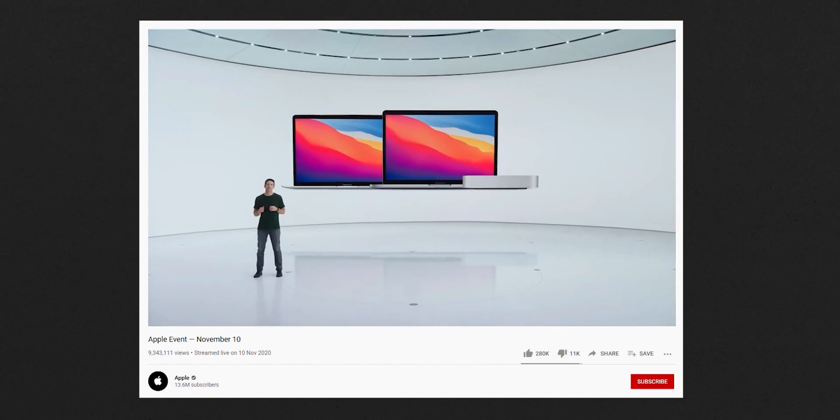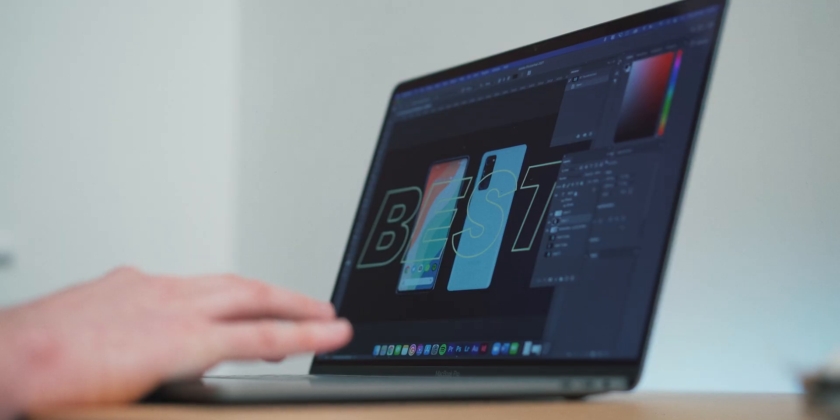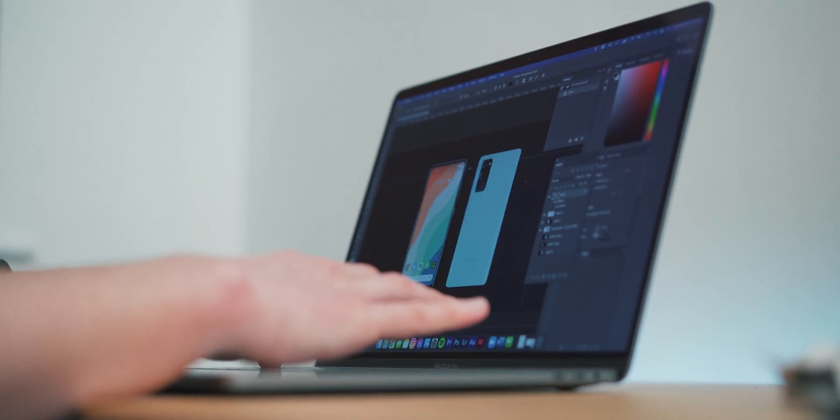The first line of these new Macs is the MacBook Air, the MacBook Pro 13, and the Mac Mini range. Apple are planning to bring over every single Mac to Apple Silicon within two years. So yeah, the 16-inch MacBook Pro that I literally just bought is looking pretty stupid. Or is it?